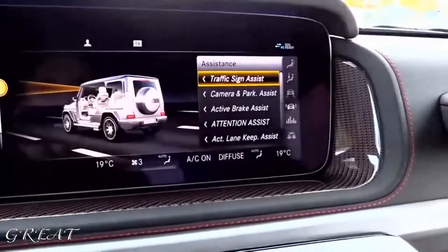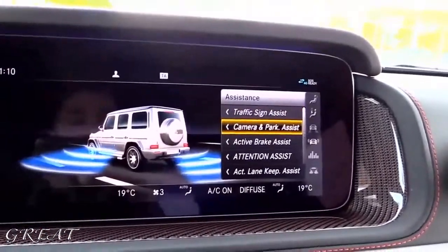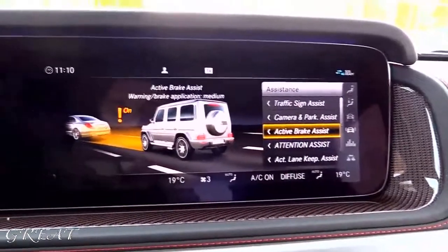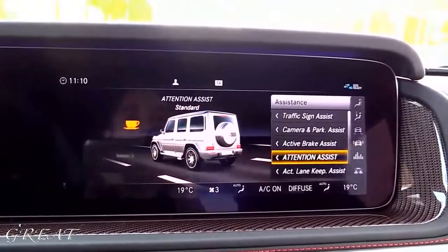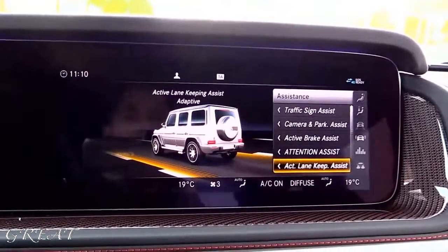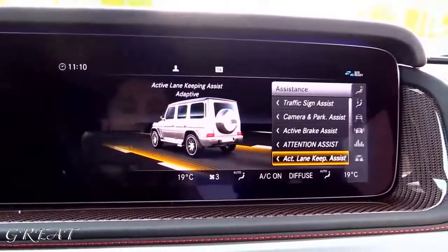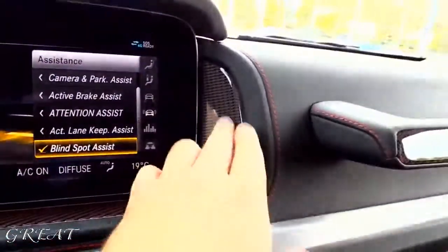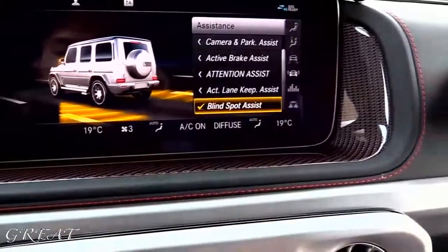Hey everyone, welcome to Alate 631. I'm sitting in the all-new Mercedes-Benz AMG G63 4MATIC. It has a V8 bi-turbo handmade engine, made in Affalterbach, Germany. It has 585 horsepower and 850 newton-meters of torque — that's 630 pound-feet of torque.